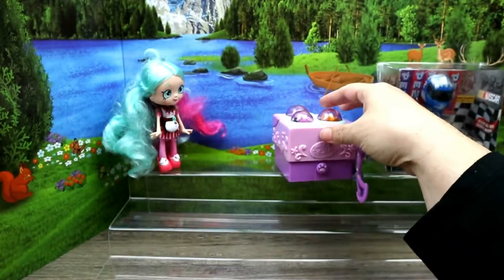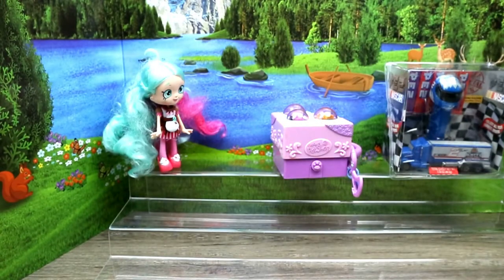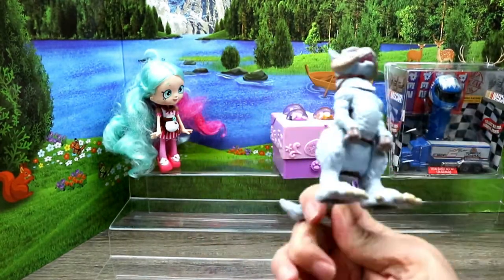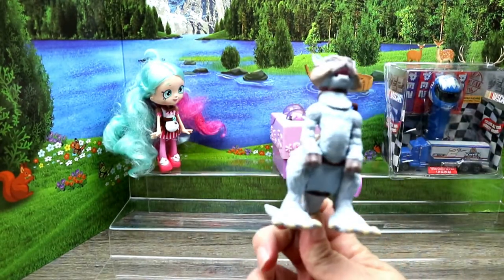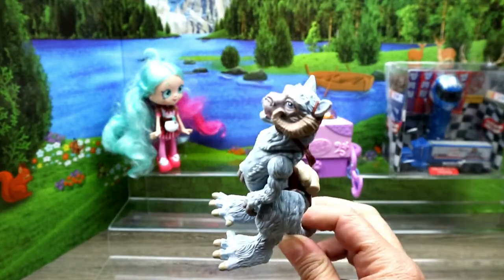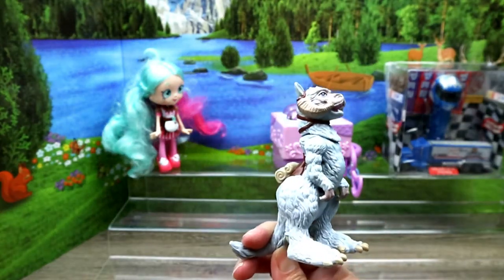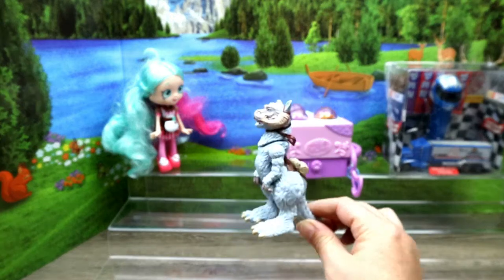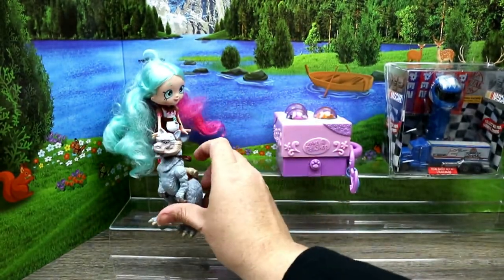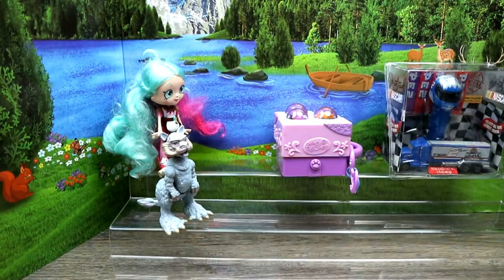This is a Star Wars 2014 figure - I cannot remember this guy's name. I have bigger ones of this character. Comment below if you know what he's called, but he is Star Wars. I really like this size - he's really cute.